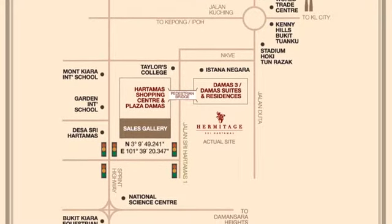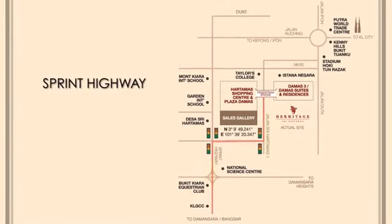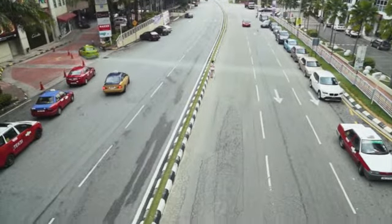Located in Sri Hatamas, the Hermitage is very well connected to the Sprint Highway, NKVE and the Duke Highway, which makes travelling in and out of the city a breeze.